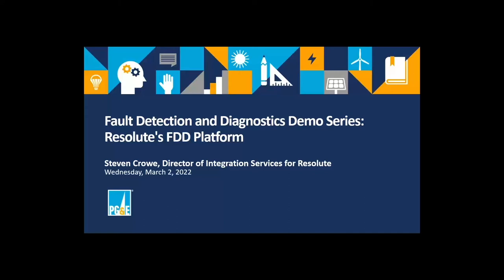All right, let's get started. My name is Ryan Stroop, and I work out of the PG&E Energy Centers in Northern California. I coordinate our classes on building commissioning, energy audits and measurements, and this series on fault detection and diagnostic tools is aligned with the classes we offer on building commissioning topics.